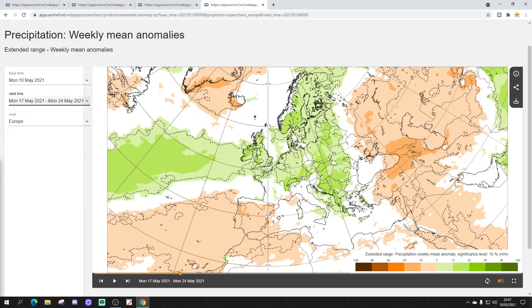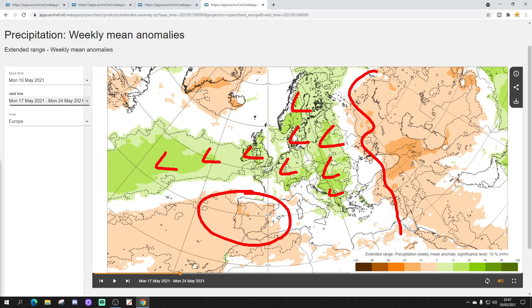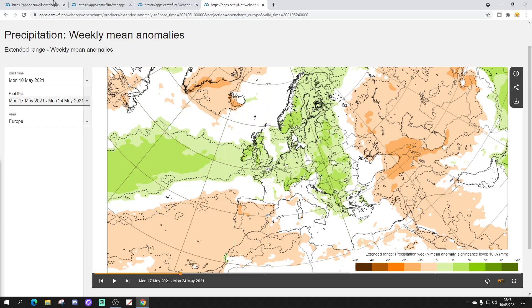The precipitation anomaly for week two, from the 17th to the 24th of May, is coming out wetter than average again. Lots of low pressure off the Atlantic putting wetter-than-average conditions into much of northern, central, and western Europe, with some of that wet weather pushing over towards the eastern and southeastern parts of Europe. You have to go right away towards the Black Sea to find drier-than-average conditions, extending into Turkey. Spain and Portugal also looking drier with the ridge from the Azores. The central Mediterranean, especially around Italy and over the Adriatic into the Balkans, is looking rather wetter than normal.